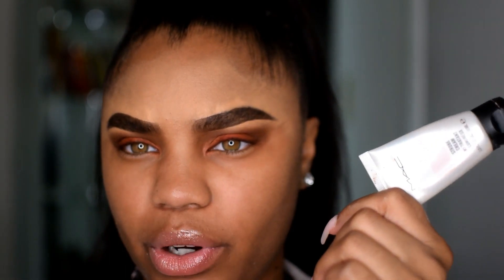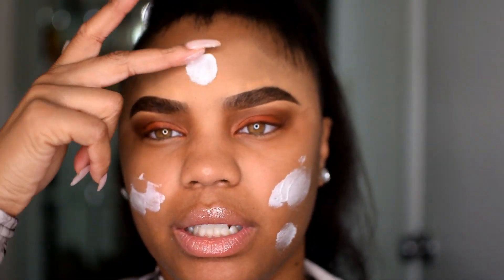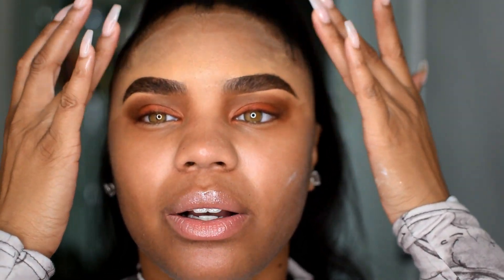I use my MAC Strobe Cream — I just love how this makes my foundation look. I tried to do my foundation without it and it just wasn't hitting, and when I put it back in my routine I loved it again. If you guys have a favorite primer, leave it down below because I definitely want to try more primers. First I moisturize my face with Clinique's 24-Hour Moisture Surge, then I put the Strobe Cream on. My forehead looks crazy from the concealer but we'll fix that once we get our foundation on.